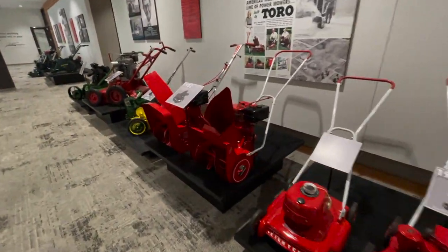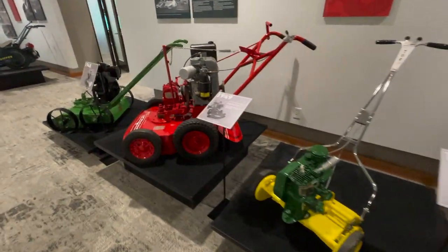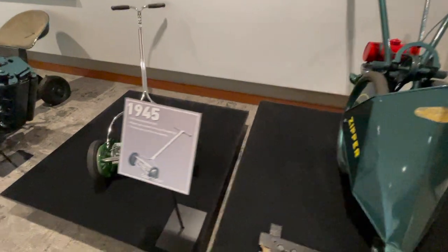Snow blowers, push mowers, leaf blowers — you got it all here. And some reelers too — that's an interesting one, an early model.